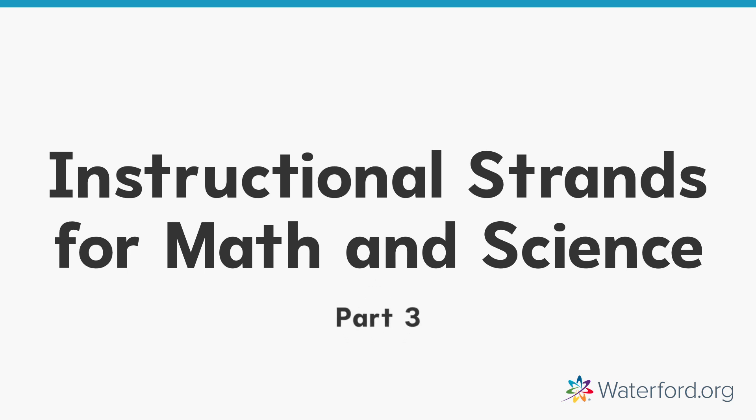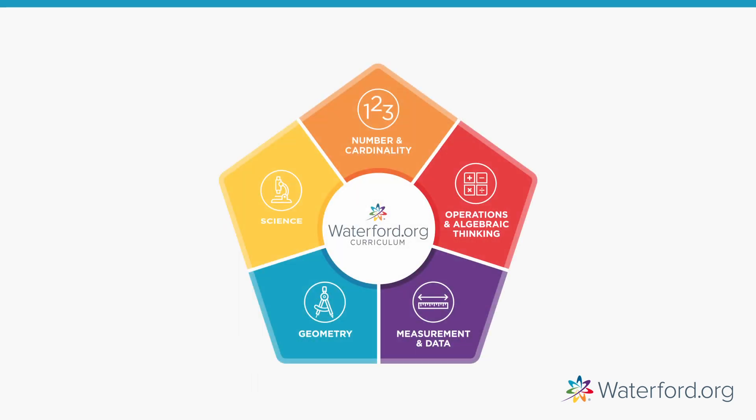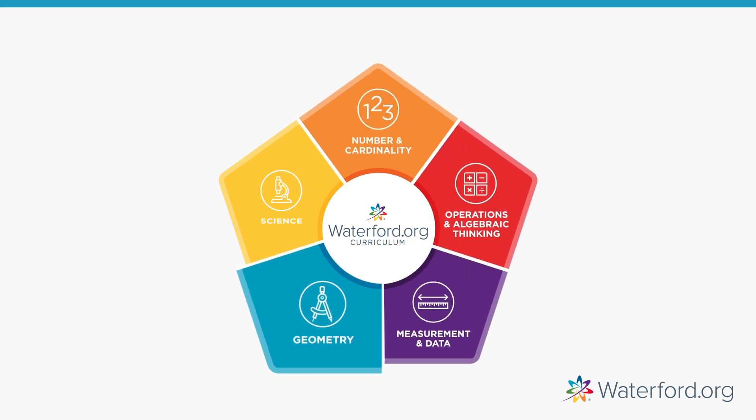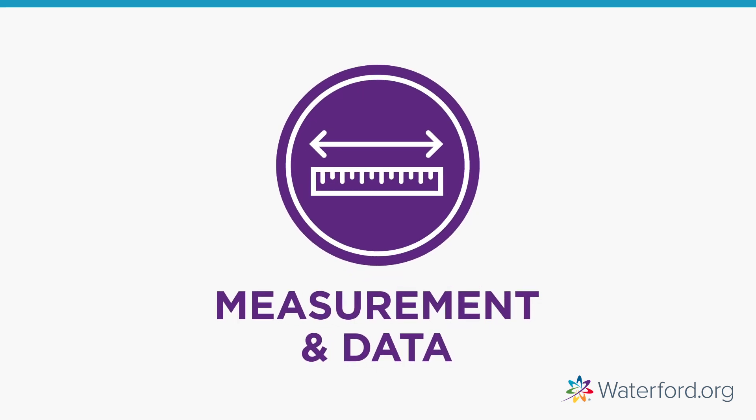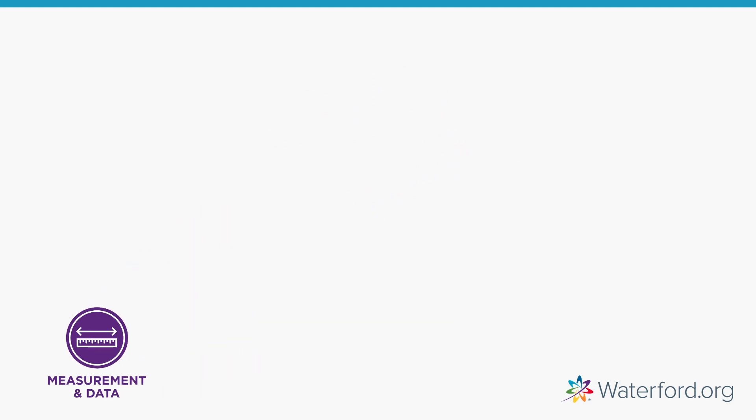Welcome to part three in a series of five videos about the Waterford.org five instructional strands for math and science. As a caregiver to a young learner, the more you know and understand these strands, the better equipped you'll be to help your child become a lifelong learner. Let's explore measurement and data.